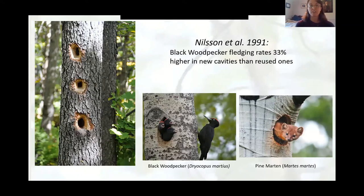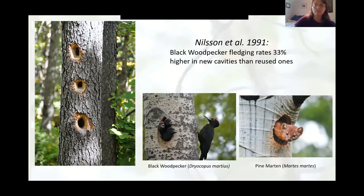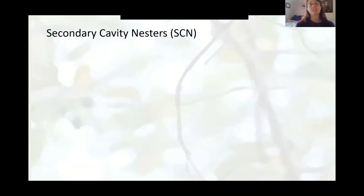Even though it's costly to create a new cavity for every brood, most species of woodpeckers excavate new cavities to avoid predation and parasite infestation. A 1991 paper found that black woodpecker fledgling rates were 33% higher in new cavities rather than reused ones, mainly because of pine martins, which would remember where they found a profitable nest and return to it up to 10 days searching for new eggs or chicks. This drive to create new cavities every year results in an abundance of cavities left behind in the woodpecker's home range, which are really beneficial for secondary cavity nesting organisms — or SCN.